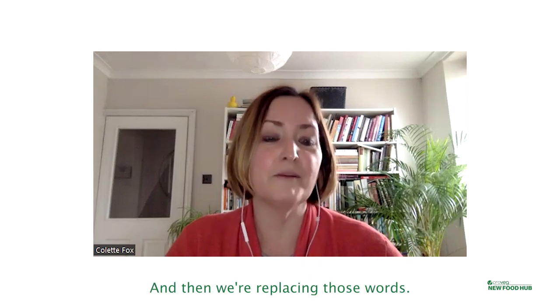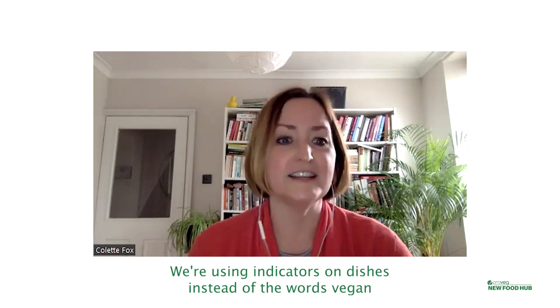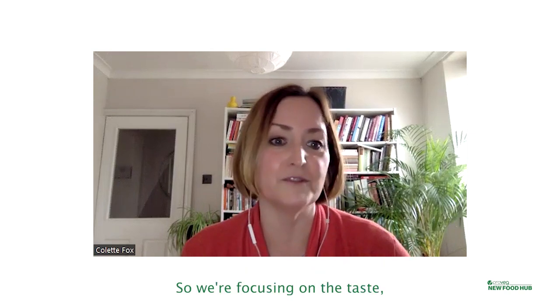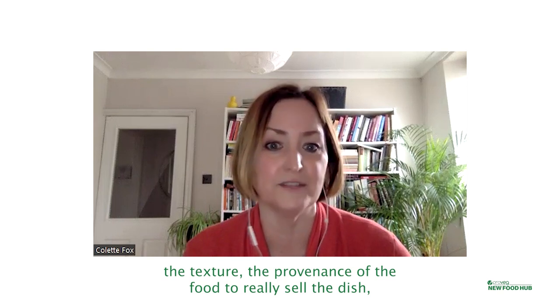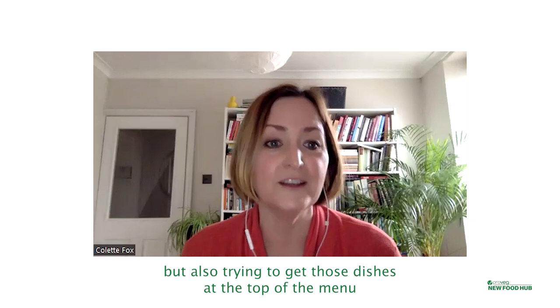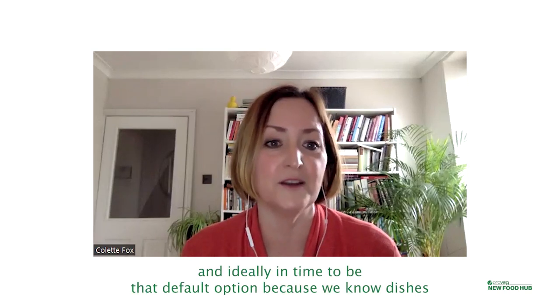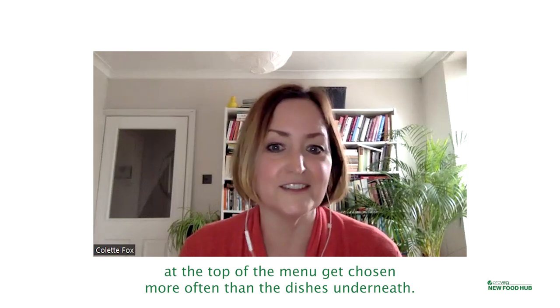We're replacing those words and using indicators on dishes instead of the words vegan or vegetarian, and we're really making that language colourful — focusing on the taste, the texture, the provenance of the food to really sell the dish. We're also trying to get those dishes at the top of the menu, and ideally in time to be the default option, because we know dishes at the top of the menu get chosen more often than the dishes underneath.